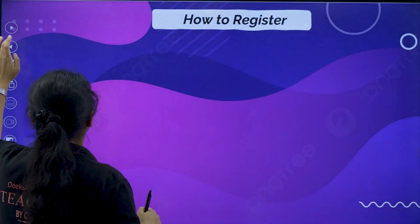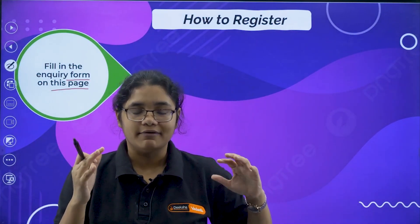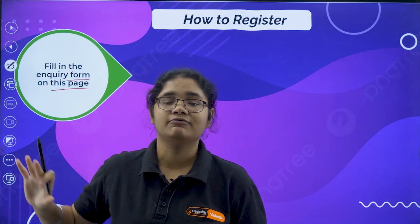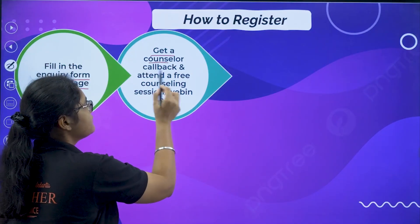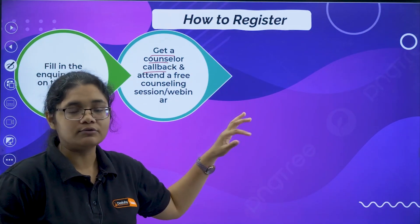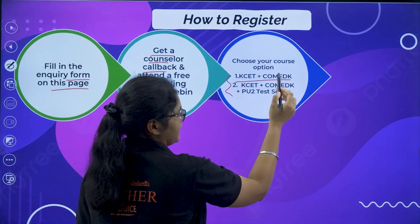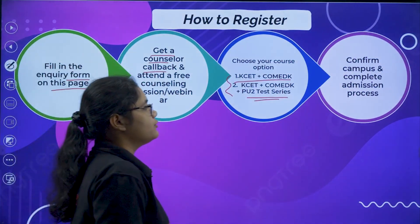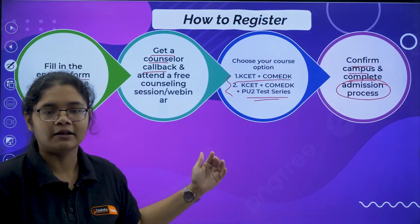Lastly, how to register — it's very simple. You just have to go to the inquiry form on our website, the link of which is in the description section. Once you click the link and visit our page, fill the inquiry form with all your details. Once you fill and submit it, our counsellor will call you back, and you can clarify any doubts before finalizing the admission. The counsellor will then ask you to choose your course — KCT plus Comet K, or KCT plus Comet K plus PU2 test series — and confirm which campus you prefer. All the rest of the admission process will be handled by the counsellor.